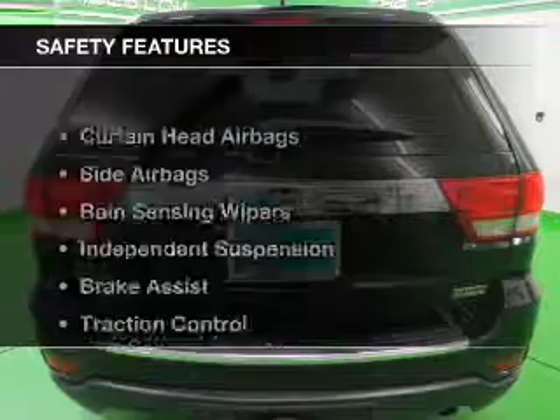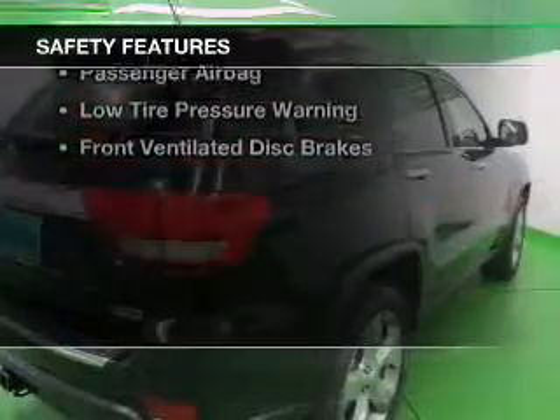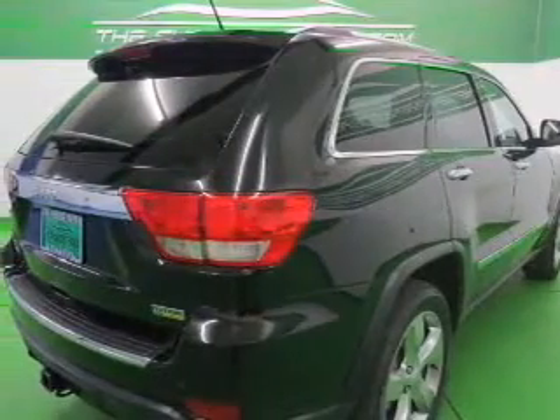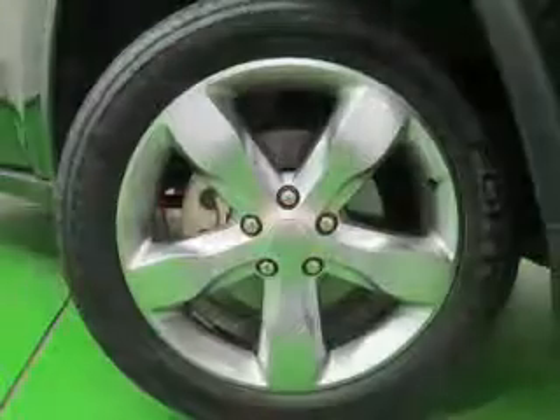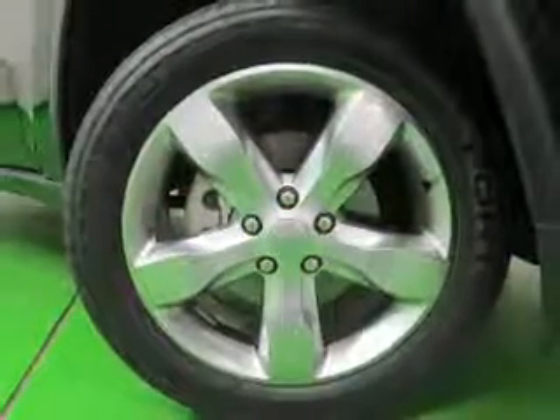Auto-dimming mirrors. Safety was made a priority with these features: curtain head airbags, side airbags, rain-sensing wipers, independent suspension, brake assist, and traction control.